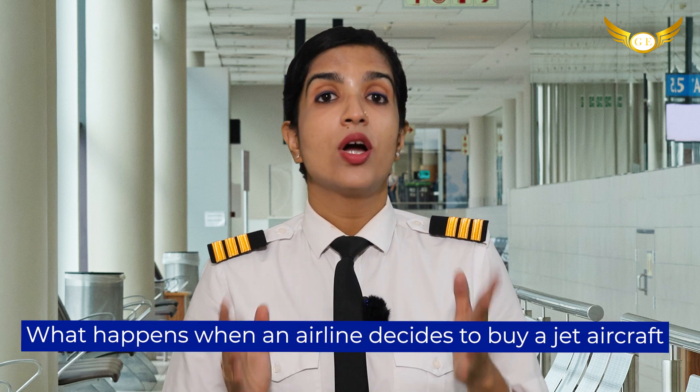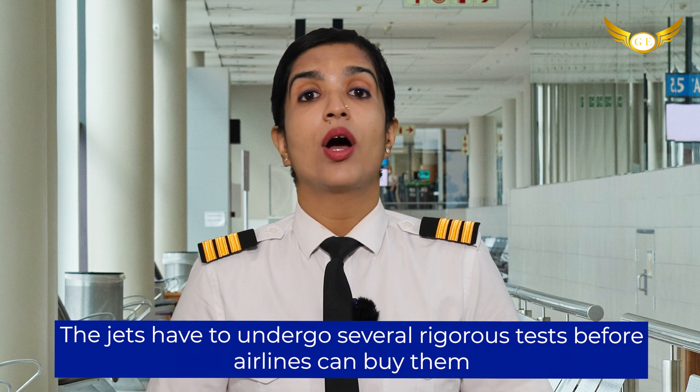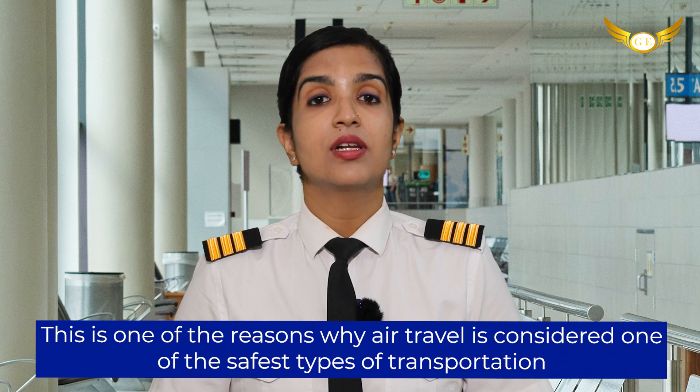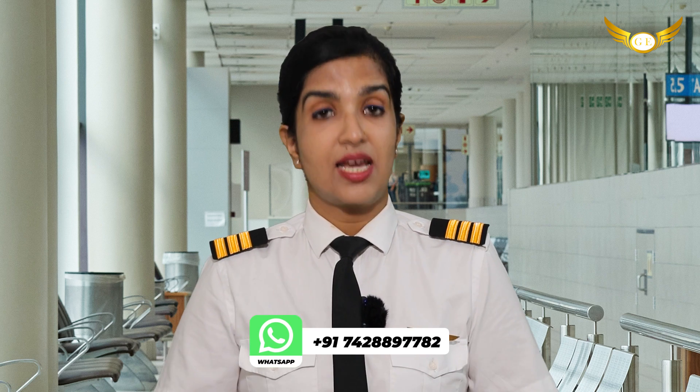Hello friends, I'm Meghna Thomas and welcome back to our channel Golden Airplates Aviation Pilot Training Academy, your route to the cockpit. Continuing with our series of aviation facts, today I am going to tell you about what happens when an airline decides to buy a jet aircraft. The jets have to undergo several rigorous tests before the airlines can buy them. This is one of the reasons why air travel is considered one of the safest types of transportation. Let us take a look at what are the main tests done before the first takeoff.